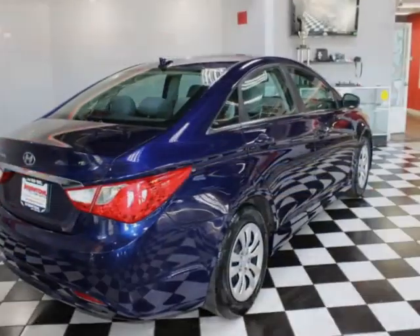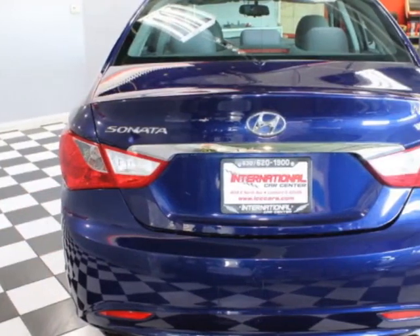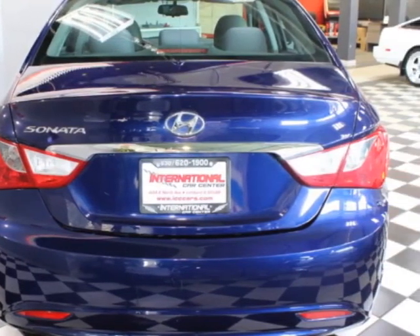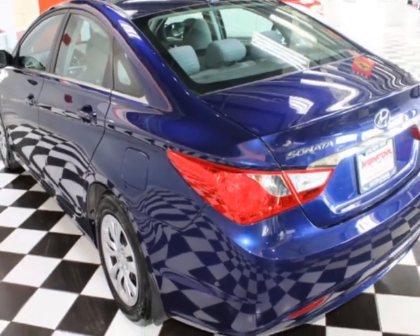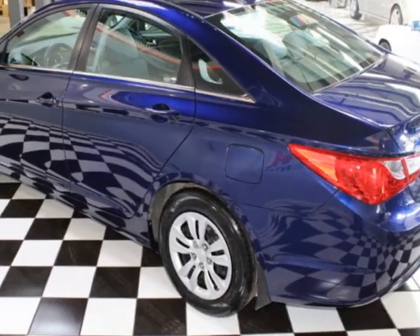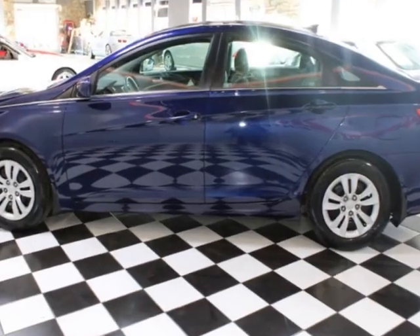This vehicle boasts a 2.4-liter four-cylinder engine and has a 6-speed automatic transmission. This vehicle comes equipped with air conditioning, power windows, power locks, power mirrors, and a security system. Call us or email our friendly sales staff today to schedule a test drive.